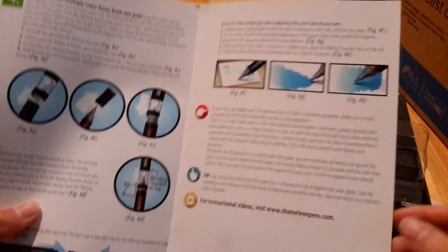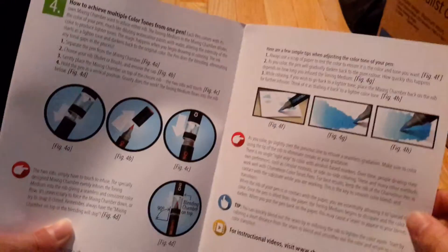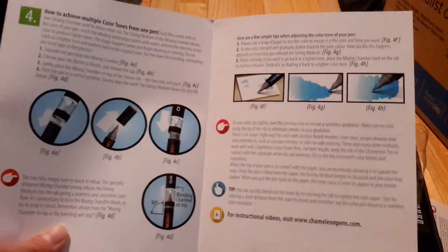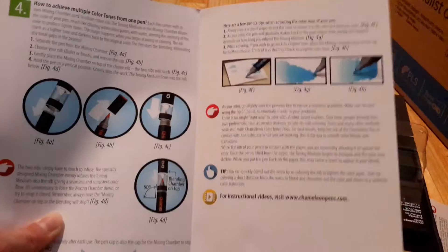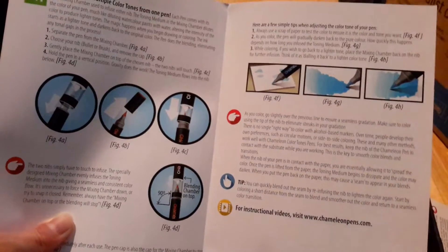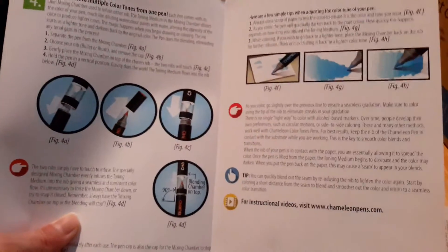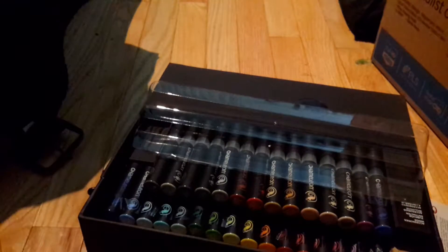I'll probably just read up on how to use these and self-teach myself, because I don't go to art school. A lot of people on YouTube are self-taught, which is really nice to know because it's hard to find people willing to teach. It's really nice to see them on YouTube so you get an understanding of how to use markers and you're basically teaching yourself while watching how others do it, gaining your own techniques. There are instructional videos and everything.